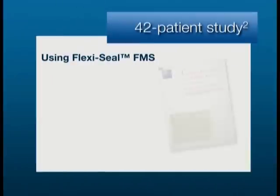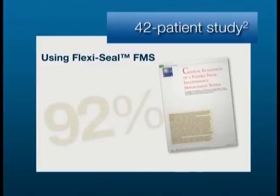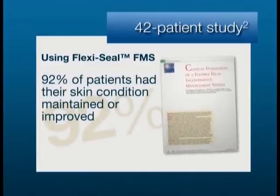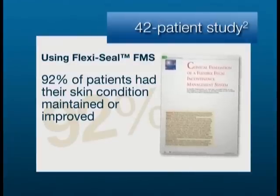In a clinical study of 42 critical and acute care patients using FlexiSeal FMS, 92 percent of patients had their skin condition maintained or improved. Understanding how FlexiSeal Signal FMS works and how to properly use it will enable you to maximize all the benefits this system has to offer while providing safe, effective patient care.